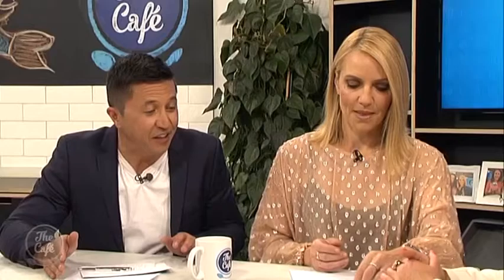I actually think there is value in properties where you can't get Wi-Fi because it forces us to switch off and enjoy the environment — so we've just upped the value on that price. We see a lot of people fly in from Australia and go to places like Lake Tekapo, so it's been a really great location. That looks just beautiful.